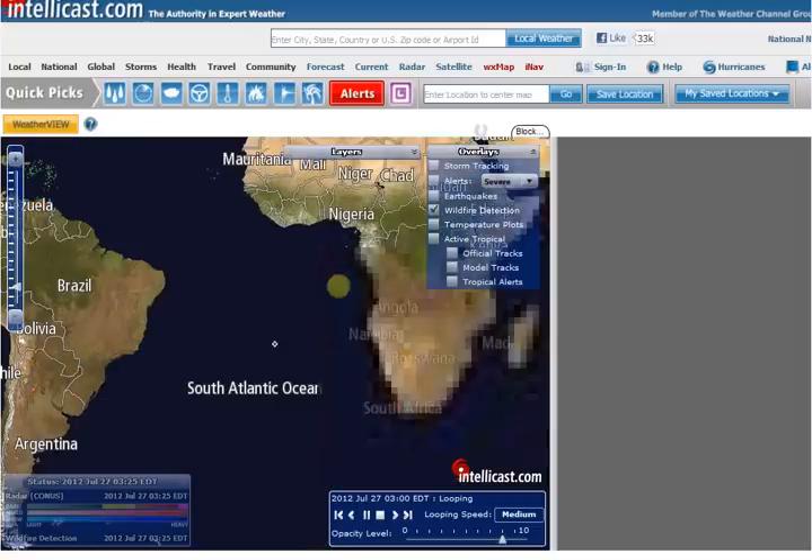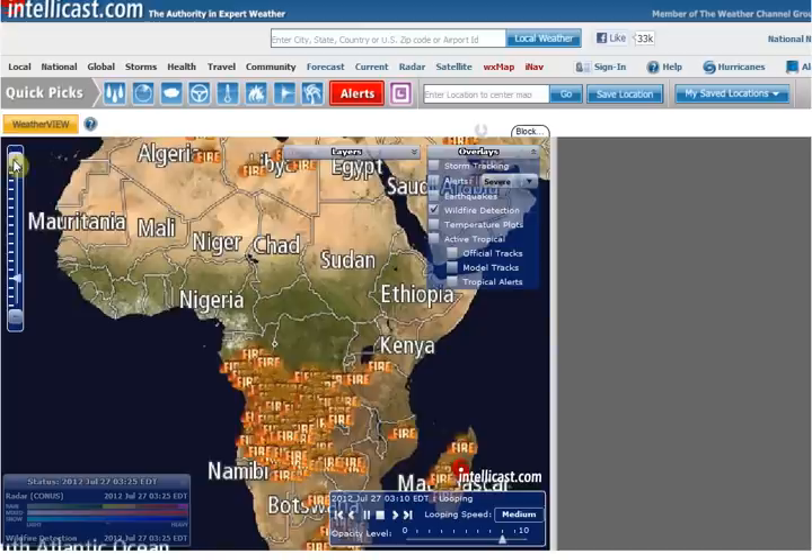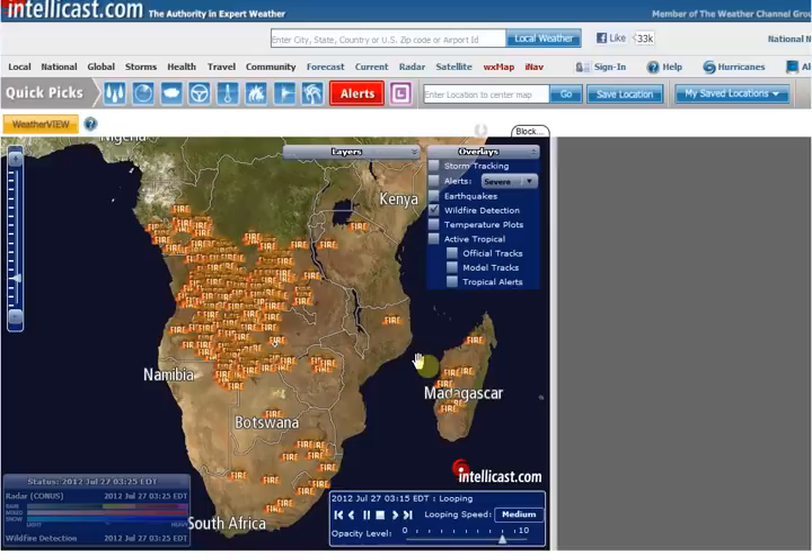Look at this down here — this is crazy. South Africa — I don't know if this is right, but the whole South Africa is ablaze according to this thing. And I just can't imagine it would be that way and it wouldn't be in the news or anything.